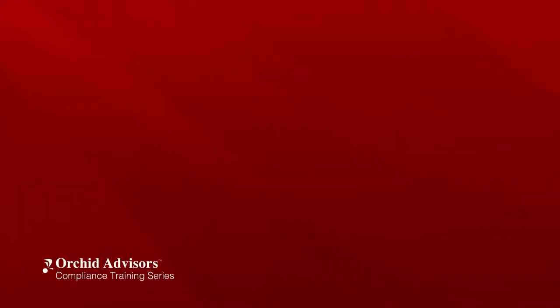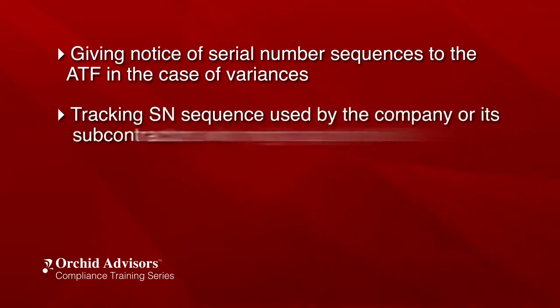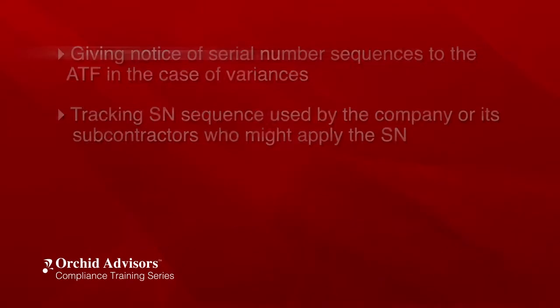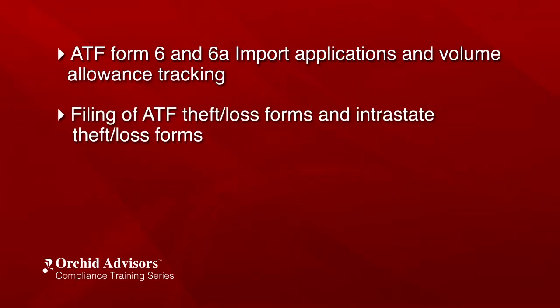Additionally, the records team also plays a critical role in the following filing functions that facilitate tracing efforts: giving notice of serial number sequences to the ATF in the case of variances; tracking serial number sequences used by the company or its subcontractors who might apply the serial numbers; NFA Form 2, 3, 4, 5, and Form 9 processing; AFMER Annual Firearm Manufacturing Form submittal; ATF Form 6 and 6A import applications and volume allowance tracking; and filing of ATF theft and loss forms and intrastate theft and loss forms with the ATF.